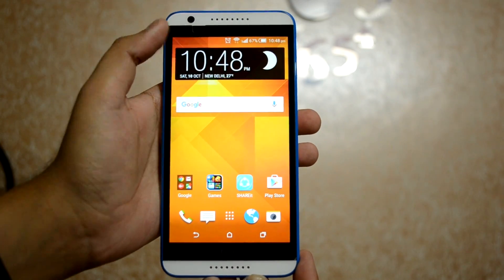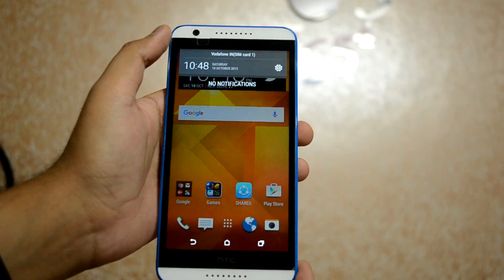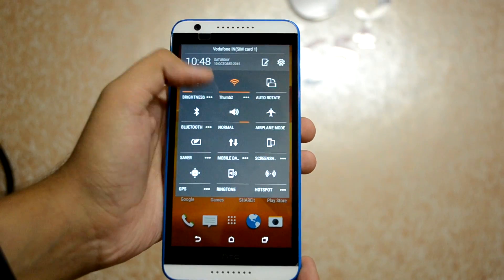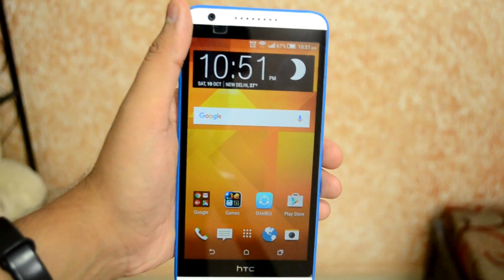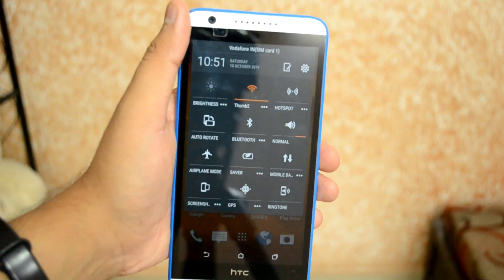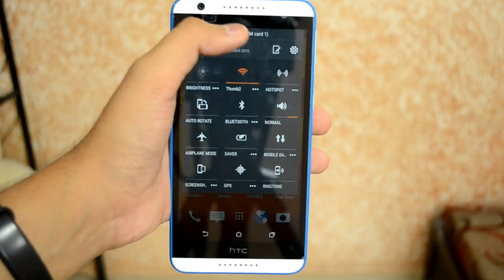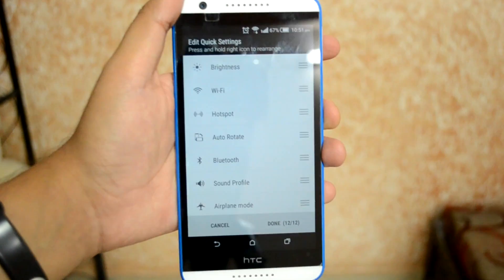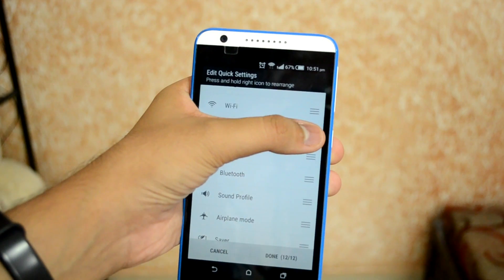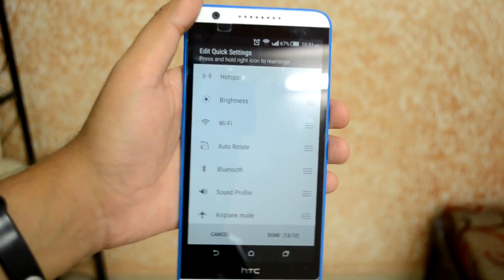The first major change you'll see is the new notification panel. It's the new Lollipop-style notification center — on the first swipe you get the date, time, and network info, and on the second swipe you get all the shortcut settings toggles like Wi-Fi, Bluetooth, brightness, etc. There's also an edit quick settings button on the far right, which lets you change the order by dragging and dropping, or swap in other toggles you want to see.